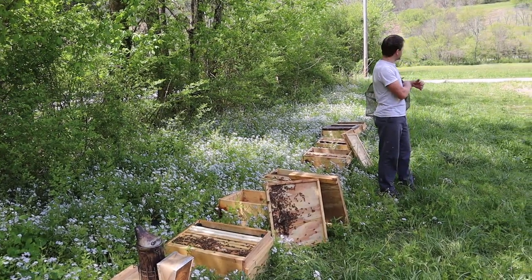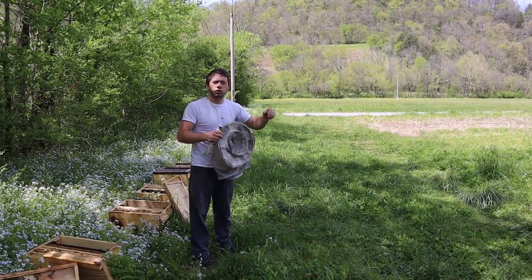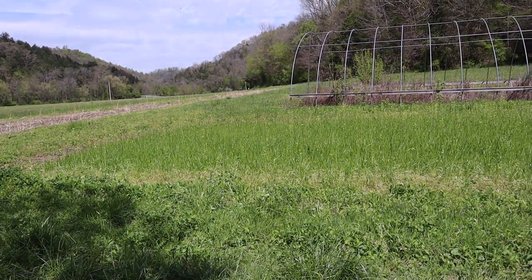Also, the bees are working what's left of the wild mustard — there's just a little bit scattered around that shows up in fields. We have some planted over here of a different variety, and also some crimson clover, but the bees are happy.